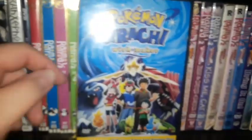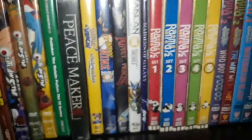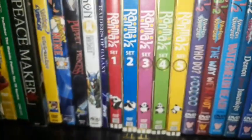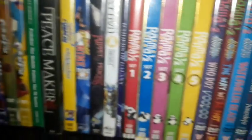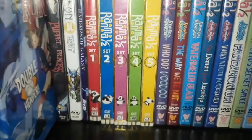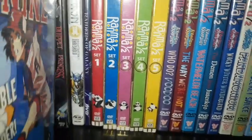I grew up watching Pokémon — I remember seeing it on Cartoon Network or Kids WB. Pokémon was my childhood. I specifically remember watching the Indigo League series when it was on Cartoon Network.